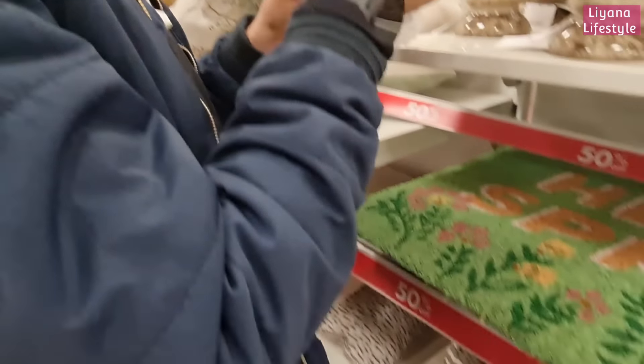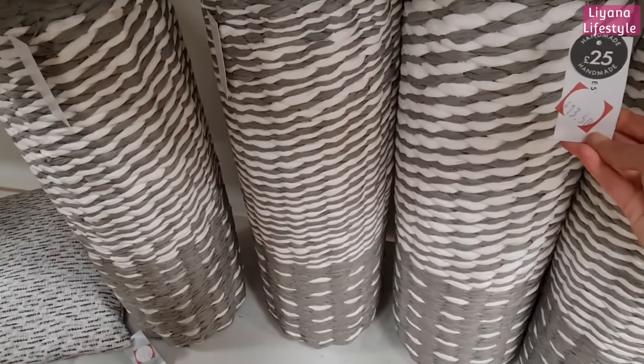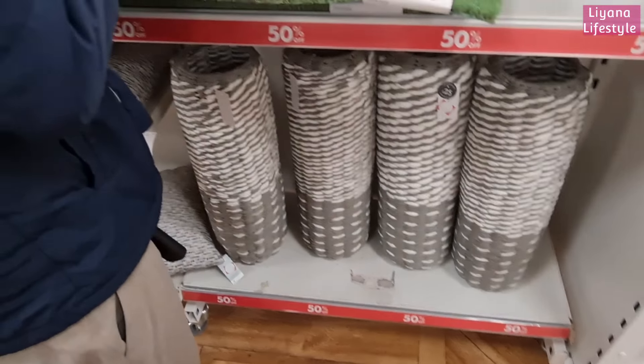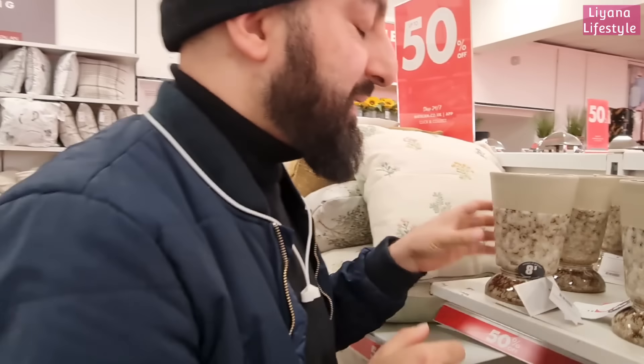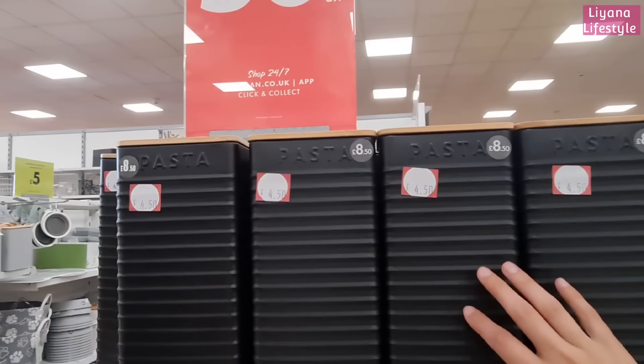I thought it's a candle holder maybe? It says candle holder — but I don't know where you put the candles. £13.50. This is handmade as well, decent size. Oh, you put them here — like the stick candles. These are £4.50 — there's pasta on there.